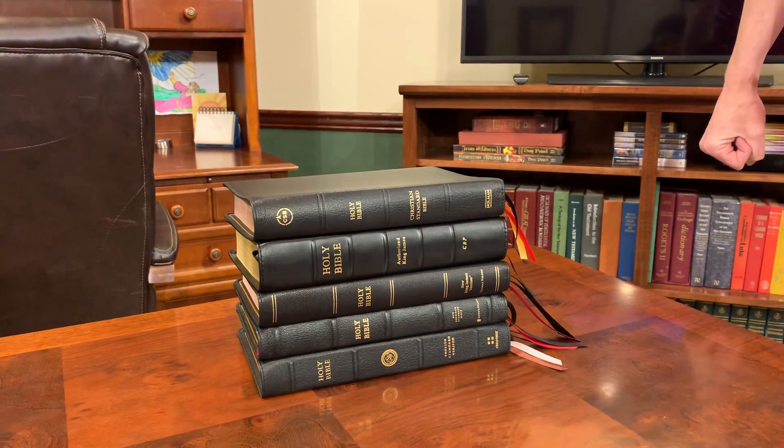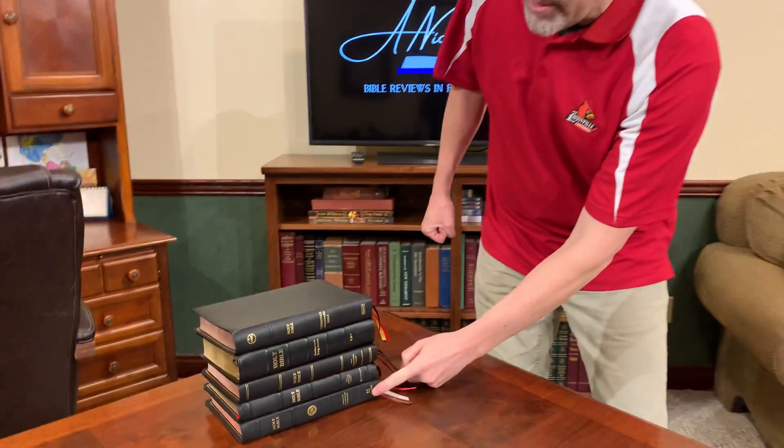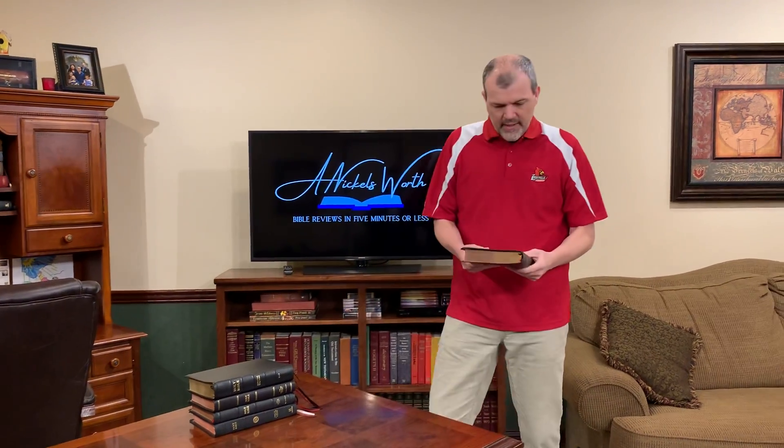Each one of these Bibles you can get right now for under $100. The most expensive one is going to be the ESV Omega — you can get it for $99.99 right now. That thing has really come down. So let's start off with my number one premium Bible for the common man.